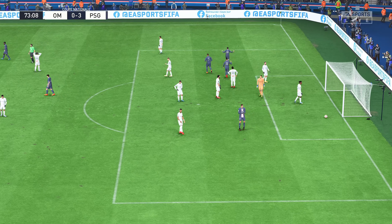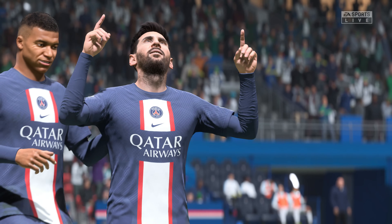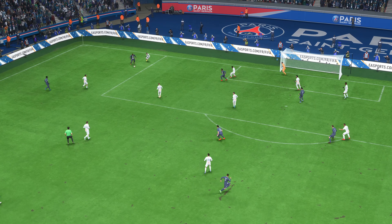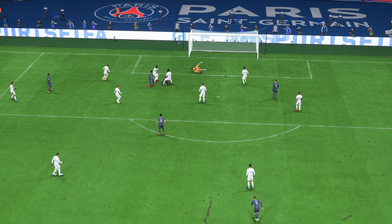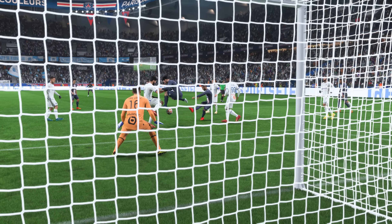Neymar — able to get there! Neymar! Lionel Messi has scored — one of the greatest players there has ever been. Here's the replay: just look at that power, that's almost unstoppable. That's a great strike.